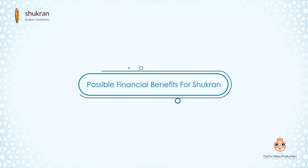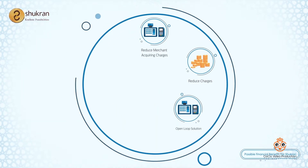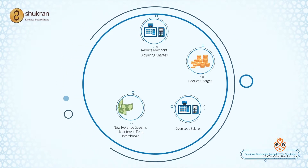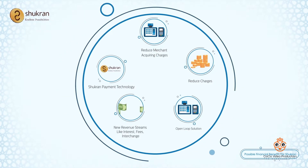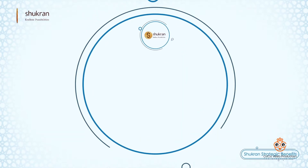Some of the possible financial benefits for Shukron include savings on merchant acquisition charges through the closed-loop solution and increasing revenues by adding new revenue streams with open-loop solutions. Additionally, Shukron becomes a payment technology platform.